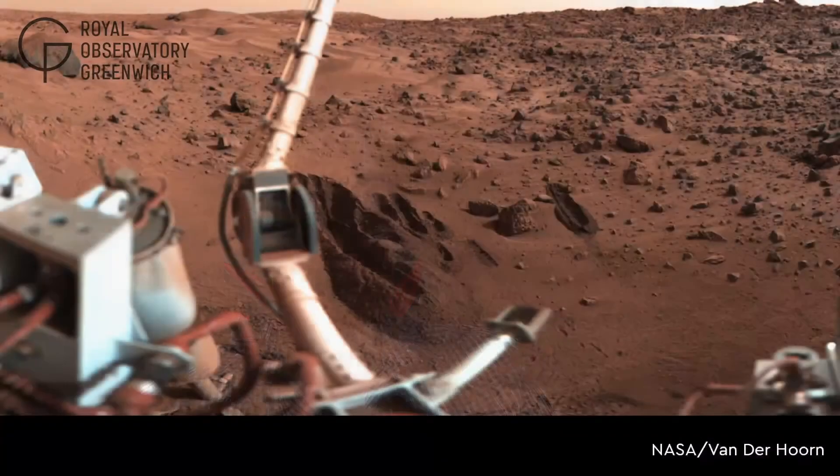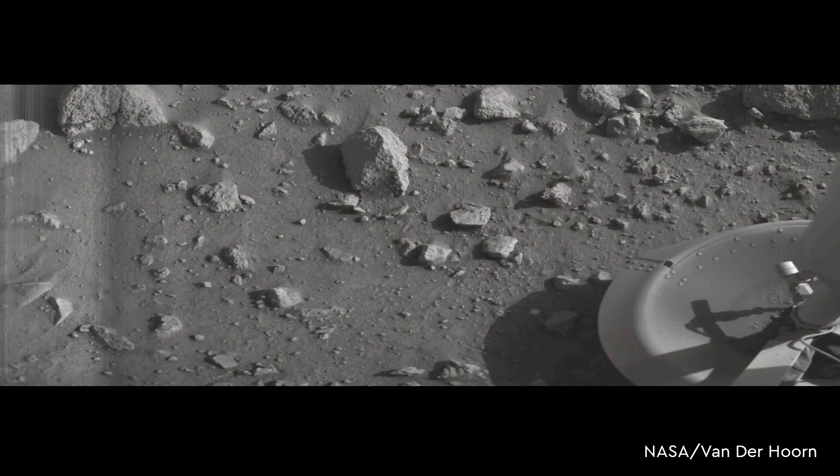Orbiters and landers made up most of the missions over the next few years, and success was rare or short-lived. The first successful lander, Mars 3 from the Soviet Union, lasted less than two minutes on the surface. 1975 brought the Viking missions, a pair of NASA orbiters with landers that successfully operated on the surface for several years. They produced panoramic views of the surface and were able to conduct experiments looking for signs of life, without much success.